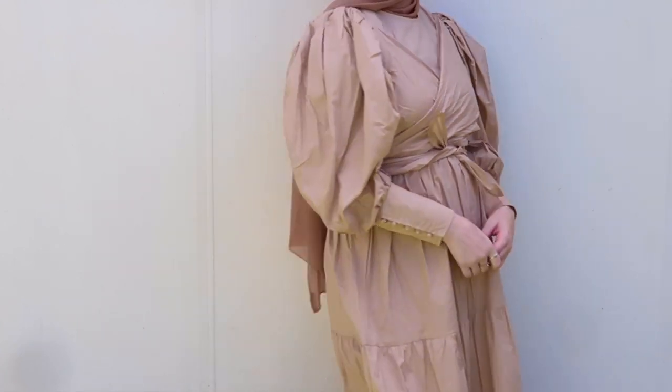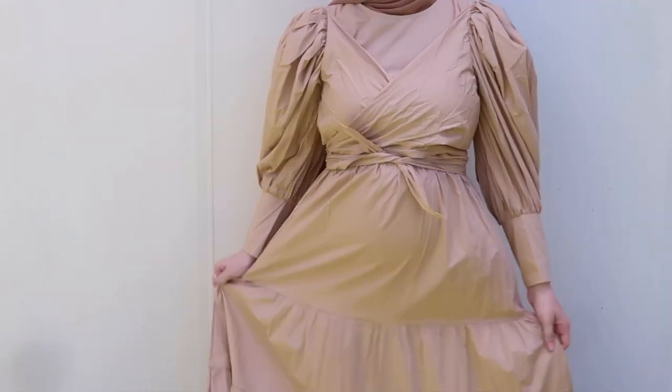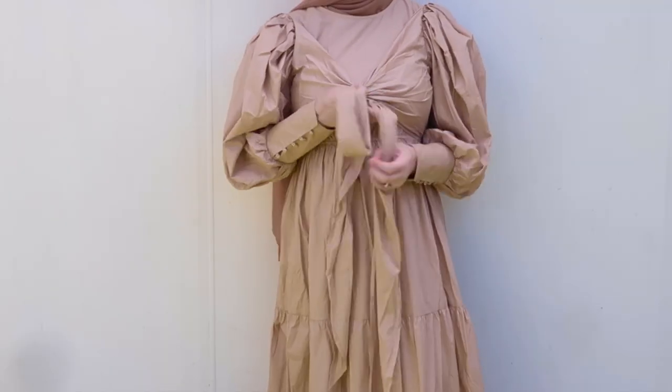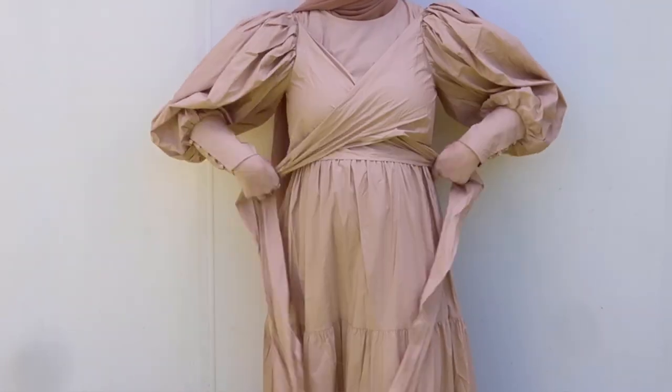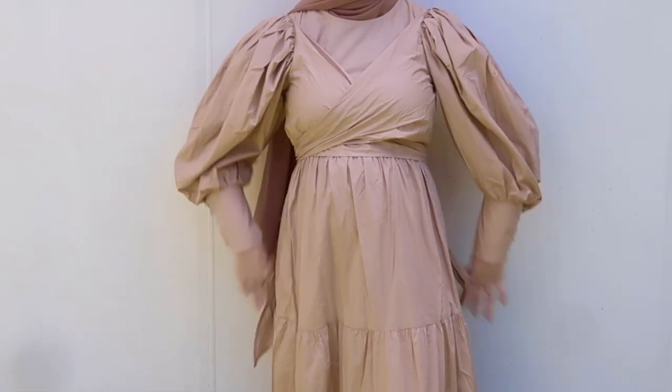The first brand I want to show you is Zara the Label. They are a US brand, which I know my US audience is going to love since I hardly ever feature US brands. This dress is super pretty — you'll be able to see better in the try-on portion — but it has really gorgeous puff sleeves. I love the detail where you can tie at the chest in a bunch of different ways, front or back, and it also flows and ruffles all the way down to the bottom.